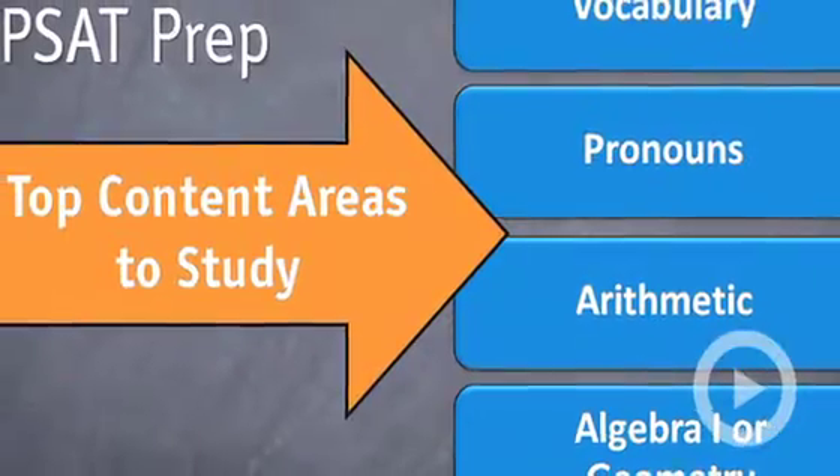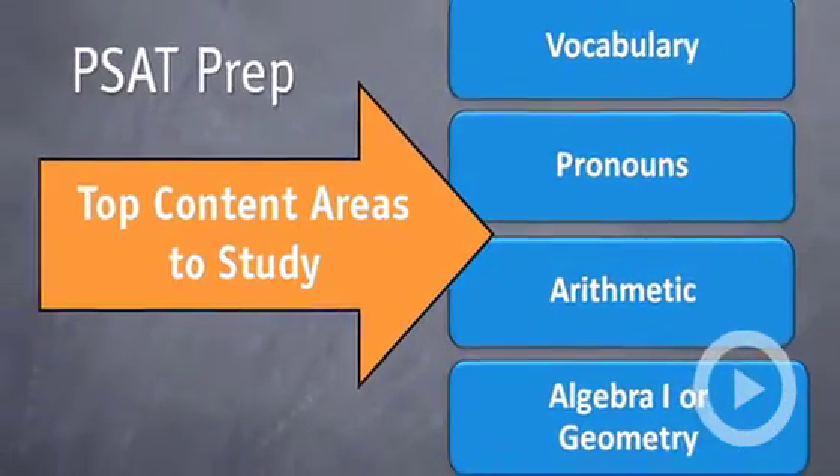The last thing to make sure to brush up on for the PSAT and for the SAT is either algebra or geometry. On the PSAT, Algebra 2 actually doesn't show up — it will show up on the SAT and the ACT. The ACT even has trigonometry, which is pretty advanced. But for the PSAT, you're only going to need to know Algebra 1 or geometry.